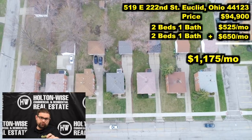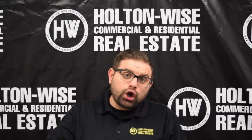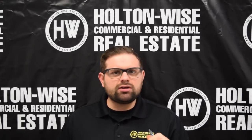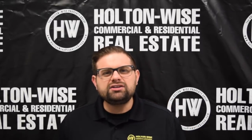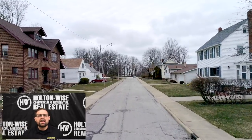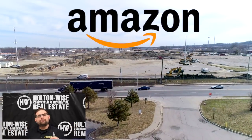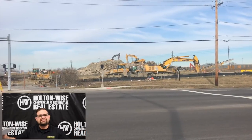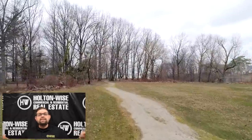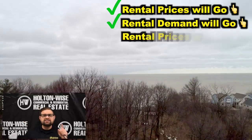There is huge room for improvement there. Number one, that is currently being rented for below market value. Number two, this property is in Euclid. I am so high on Euclid — I believe it is literally the best neighborhood in the Cleveland market you can invest in right now because Amazon is coming to town. They are building a distribution center; there are going to be several thousand jobs added to the area. So that means rental prices going up, rental demand going up, real estate prices going up.